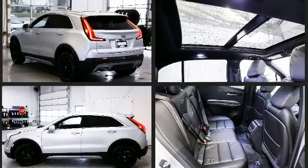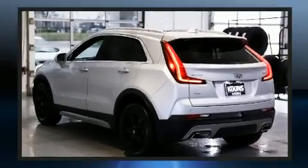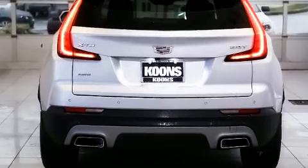It features all-wheel drive versatility, an automatic transmission, and a two-liter four-cylinder engine. Turbocharger technology provides forced air induction, enhancing performance while preserving fuel economy.